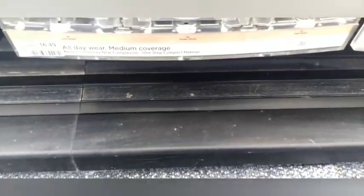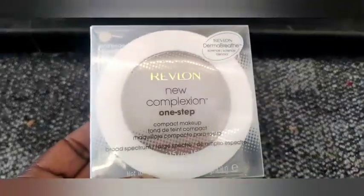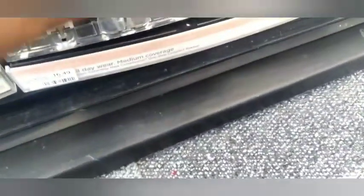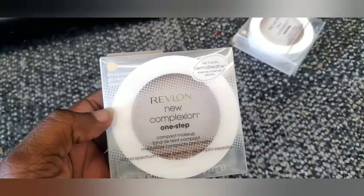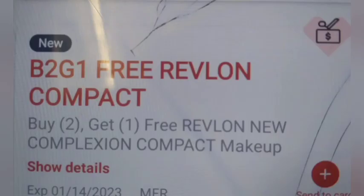Then I'm doing the Revlon complexion compact deal — spend $20 get a $6 Extra Buck. I'm grabbing three of those at $16.49 each, totaling $49.47. I'll use three $3 face coupons and two buy two get one free complexion CRTs, which take off $13.49 each — removing $35.98 total. My out-of-pocket would be $13.49 and I'll get back $12 in Extra Bucks.